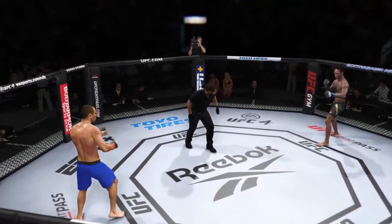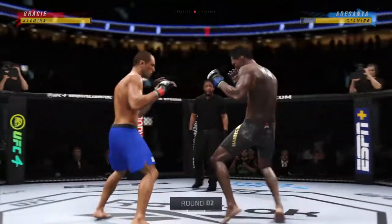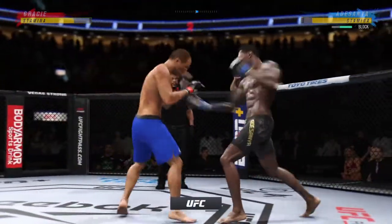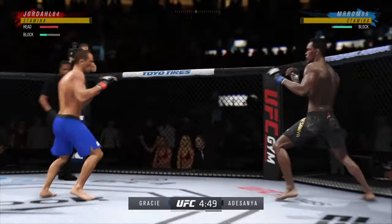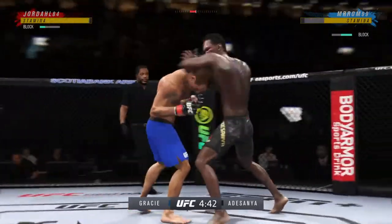You ready to fight? You ready? Round two underway. Just out of range with that left hook. Much improved defensively as he blocks the shot.